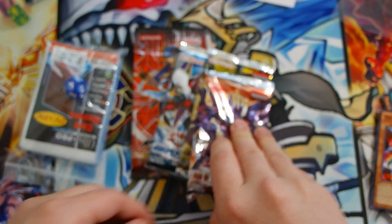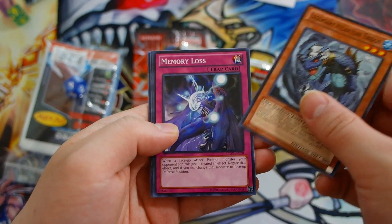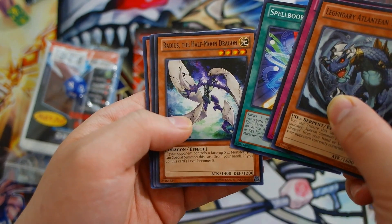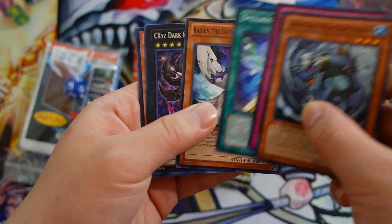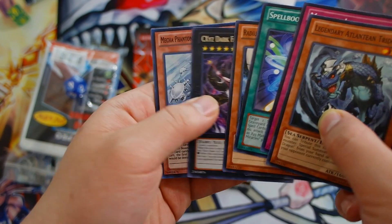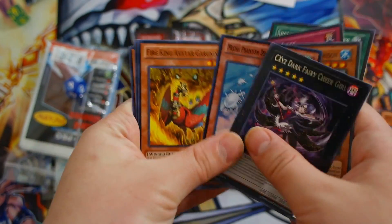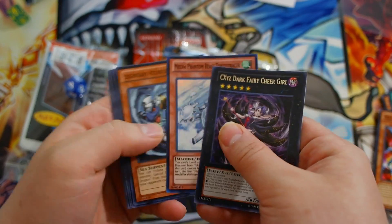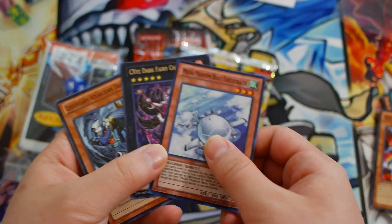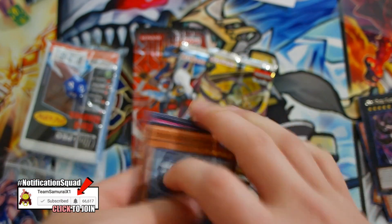Let's go off with the Lord of Tachyon Galaxy — that would be very nice. We get Legendary Atlantean Trident, Memory Lost, Spellbook of Miracles, World Radius the Half Moon Dragon, CXYZ Dark Fairy Cheer Girl, and a Mecha Phantom Beast Turtle Racer. Cool — we did get a super rare out of this. Back in the day you only got at least a super or ultra rare or just a rare in your pack — not like today where you get a holo in every pack.